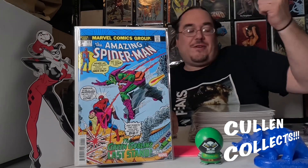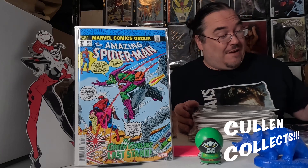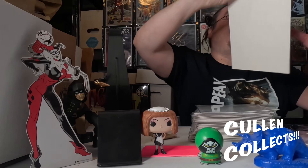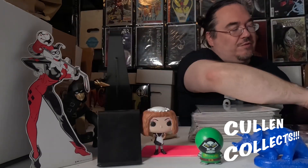Next we have Amazing Spider-Man 22 facsimile edition. As y'all know, one of my treasured books that I have is this book right here — the death of the Green Goblin, which is the death issue after the death of Gwen Stacy, which is issue 121.